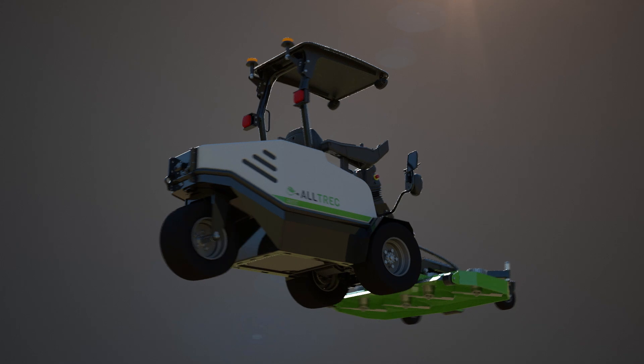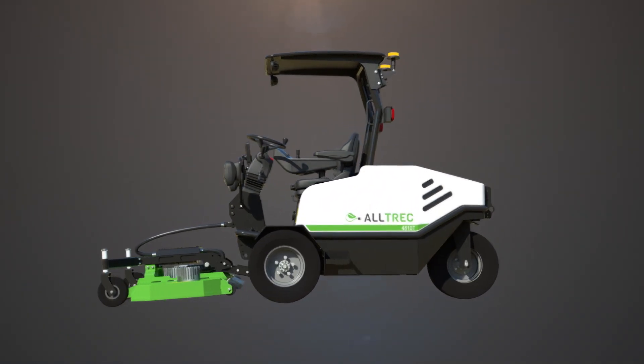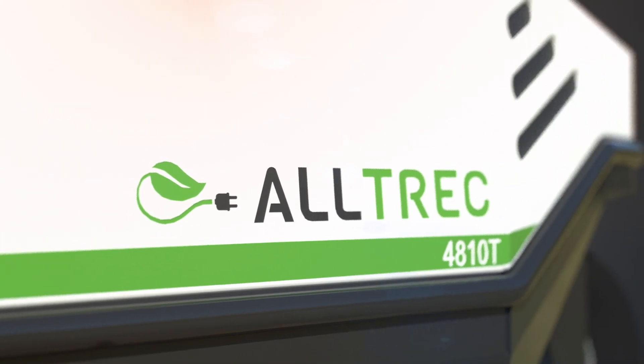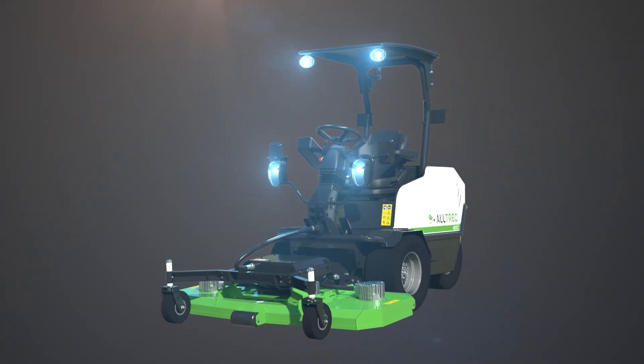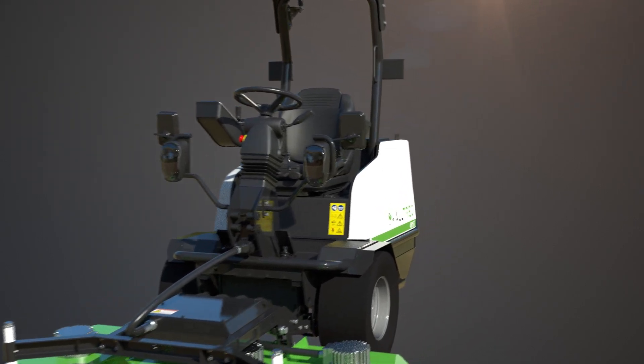In 2018, we introduced the Altrek 4810T tool carrier. After two years of growing, learning, and listening to feedback, we've worked towards this moment — we're ready for a shift in the industry.